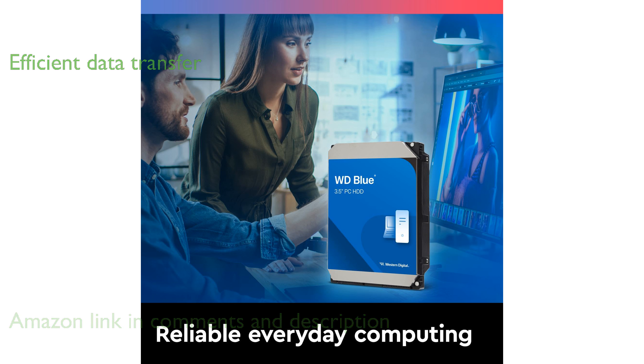The Western Digital 4TB WD Blue PC internal hard drive HDD offers dependable performance for everyday computing needs. With a rotational speed of 5,400 revolutions per minute and a SATA interface of 6 gigabits per second, it ensures efficient data transfer.